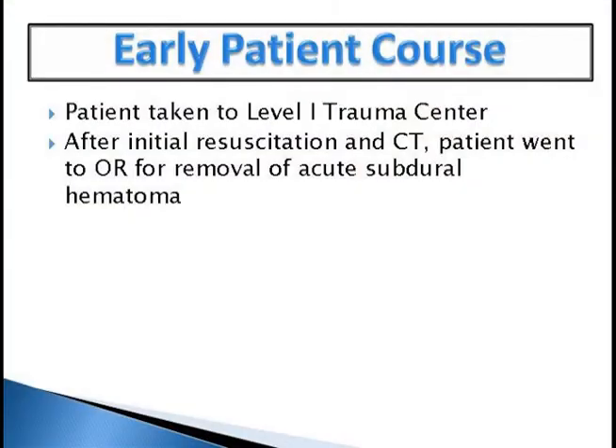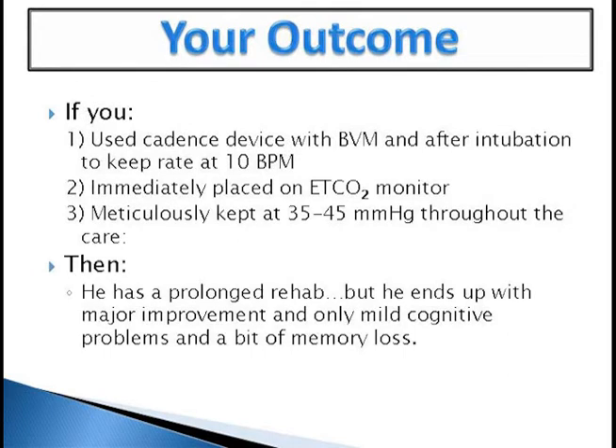The patient was taken to a level one trauma center. After initial resuscitation, CT showed an acute subdural and the patient went to the OR for removal. Here were your outcomes: if you used a cadence device or a cadence device with a BVM, and after intubation kept the rate at 10 breaths per minute, with end-tidal CO2 monitored meticulously at 35 to 45 throughout care — the patient did significantly well, ending up with major improvement and only mild cognitive problems and a bit of memory loss.